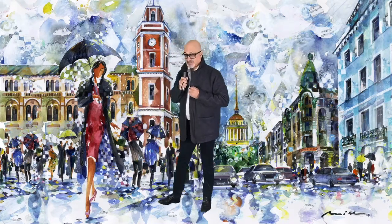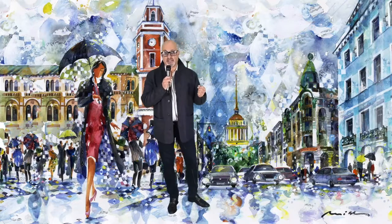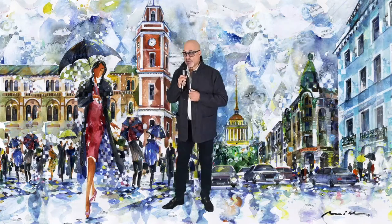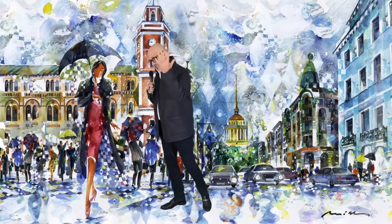But enough of the history — let's come back to the painting. We can feel the rain. We can see cars' reflections in the wet ground. Seeing rain in St. Petersburg is a normal thing. Everybody always has an umbrella, just in case.